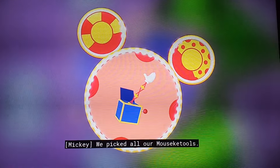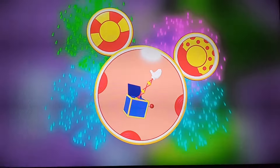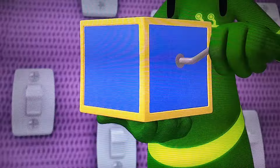We've picked all our Mousecatoolies! Say super cheers! We've picked all our Mousecatoolies!